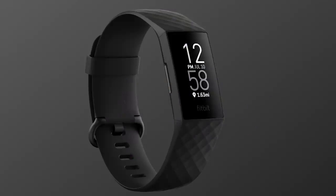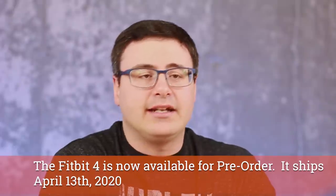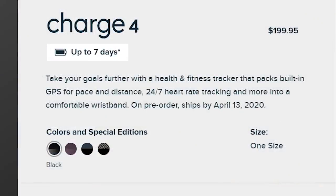The Fitbit Charge 4 appears to be coming out later this year for around $150 US or 150 euros. The big upgrade is a GPS module that is no longer reliant on your smartphone — though that would reduce battery life to about five hours of continued GPS use, with a number of days remaining when it's turned off. Keep in mind this is not Google's big stamp on the Fitbit brand — they're letting products already in the pipeline come out, and we'll see changes to the brand more over time.